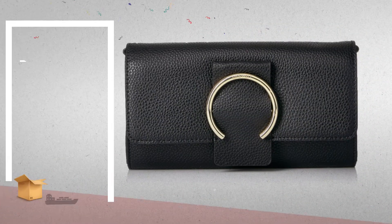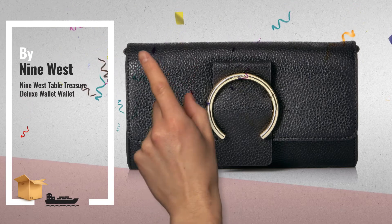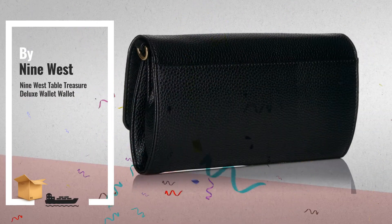Number 4: Great looking Flap Over Wallet with Front Flap Hardware and Nine West Pin Letters on Back.